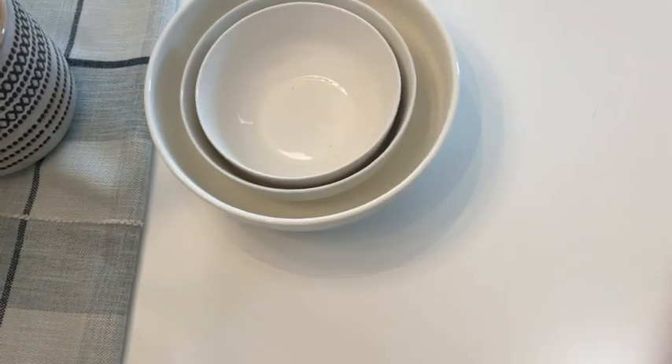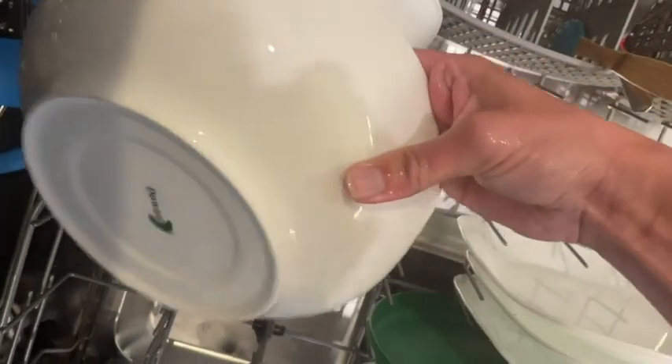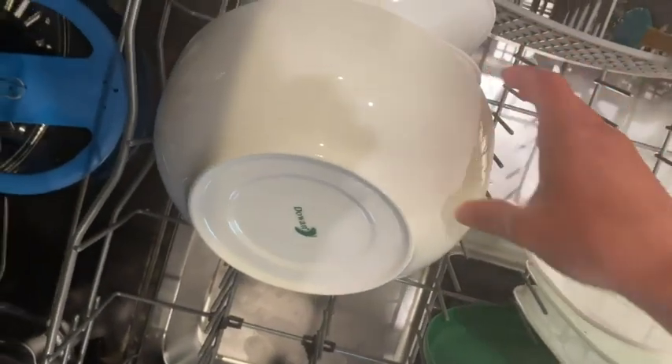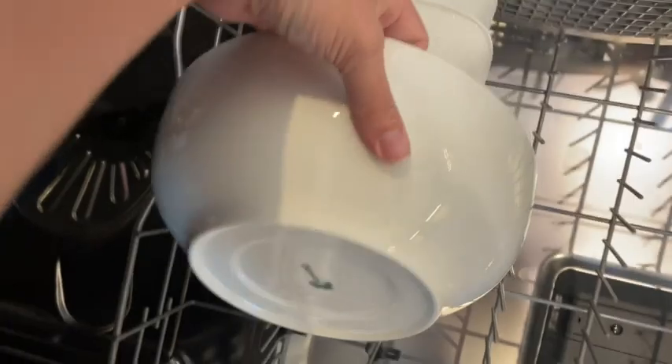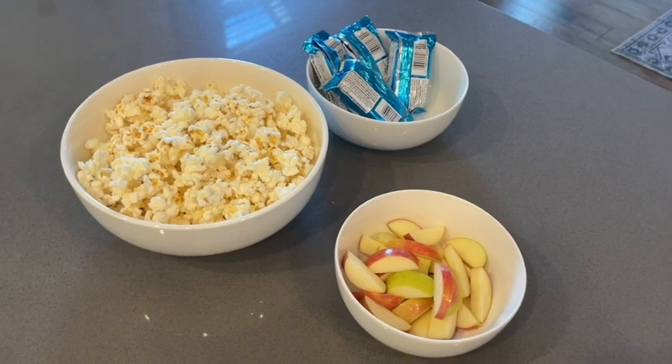They are dishwasher safe. I've had these for quite a while and as you can tell they look brand new, so the quality is fantastic. I love simple yet beautiful dinnerware, so for me with the functionality and the beauty, these check all the boxes — and that's my point of view.